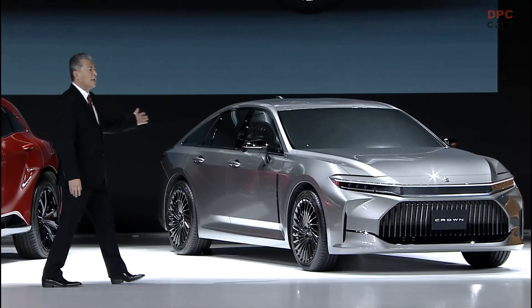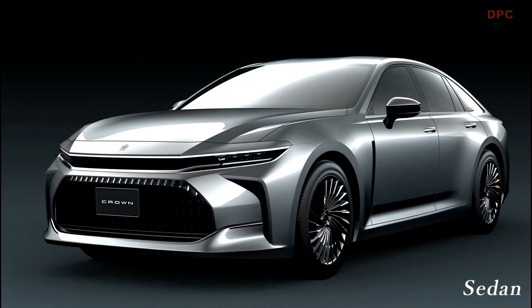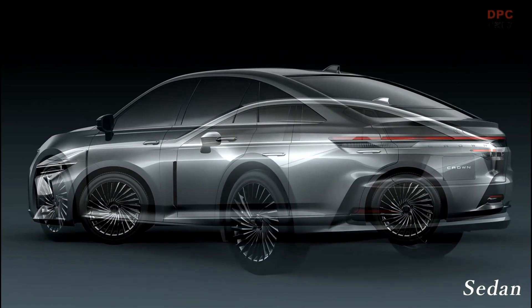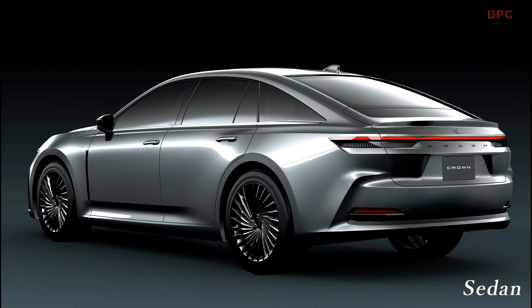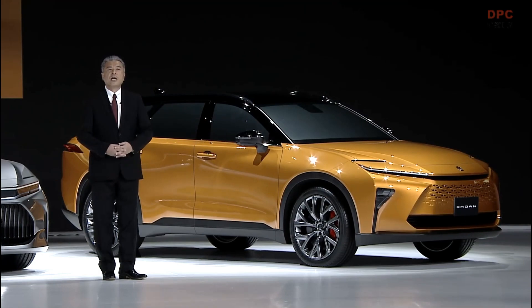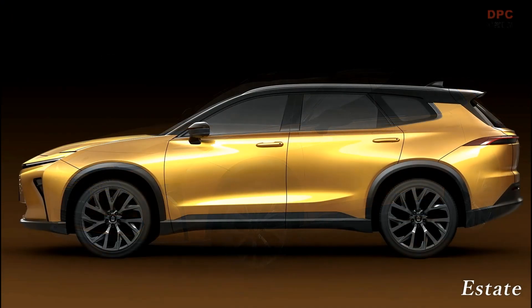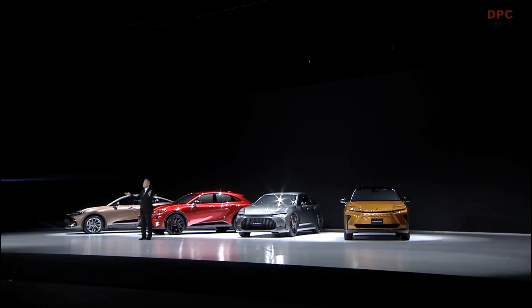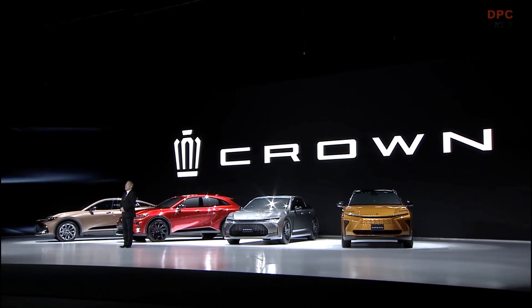Then, the Crown Sedan. As an orthodox sedan, this crown was developed in pursuit of quality and comfort as well as a new formal expression. It is also well-suited as a chauffeured vehicle. Last, the Crown Estate — as a highly functional SUV, it enables users to enjoy driving performance with power to spare and an active lifestyle in a mature atmosphere. The rear seats fold to form a completely flat cargo area, making it a cross between a station wagon and an SUV. These four models are united under the crown name, starting with the now-launching Crown Crossover, and we will roll them out in succession over the next year and a half.